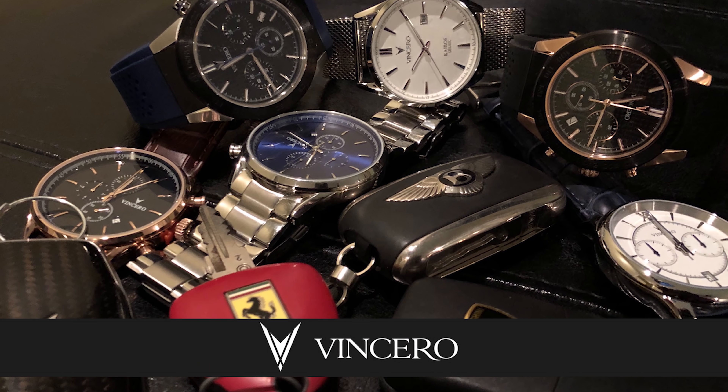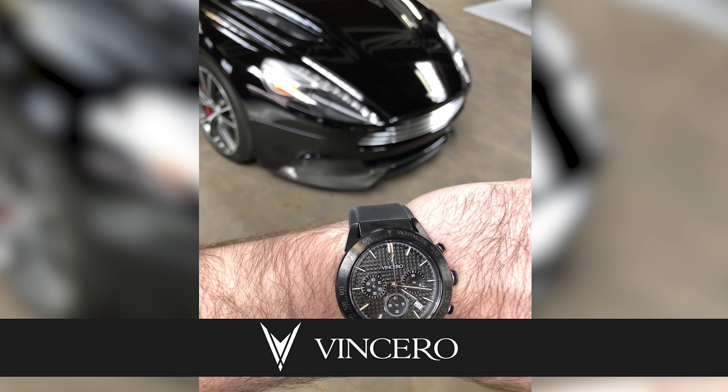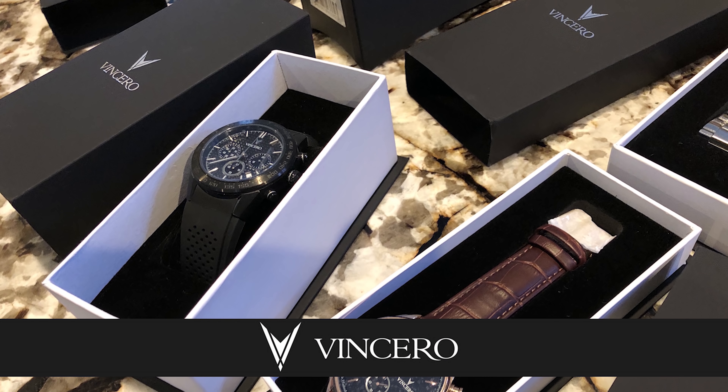We'd like to thank Vincero Watches for supporting VinWiki this month. Vincero makes bold, stylish, and well-priced watches out of exceptional materials. There's a link in the description below for a discount, so check out their website and find the watch that helps make the statement that you want the world to see.